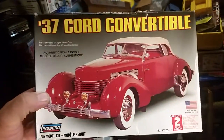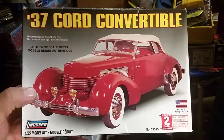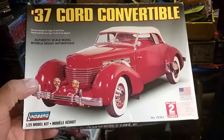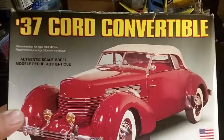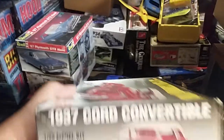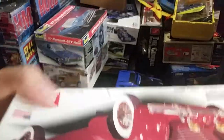Some people didn't see, but Al Woods had a subscriber giveaway and this is what he sent me — a 1/24 scale Lindberg '37 Cord Convertible, all the way from England. Very cool, Al, I appreciate it. Looks like it might be an interesting kit here. Everything's in there. Thank you Al, I appreciate it. That'll be a little mate to the big one I got.